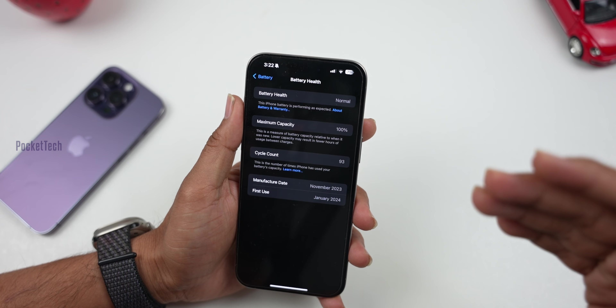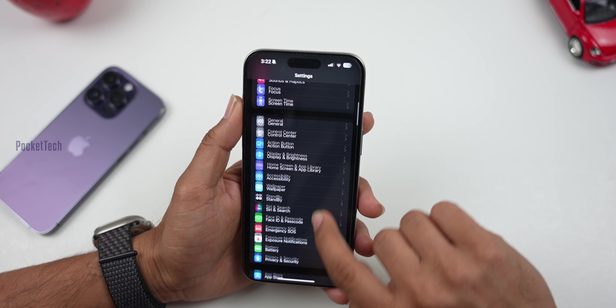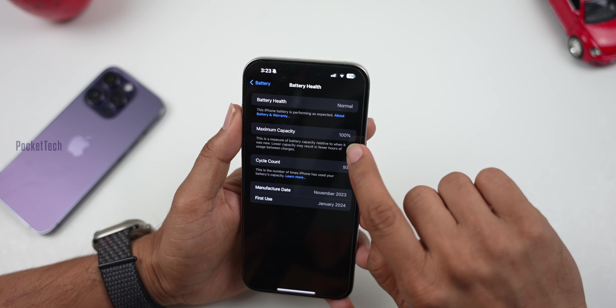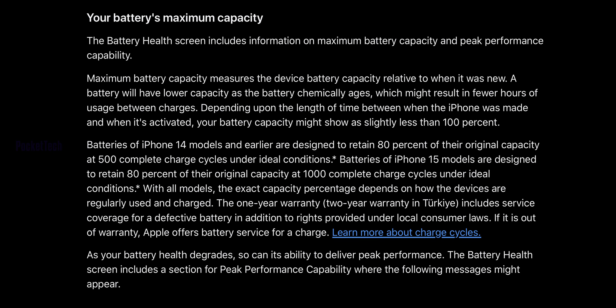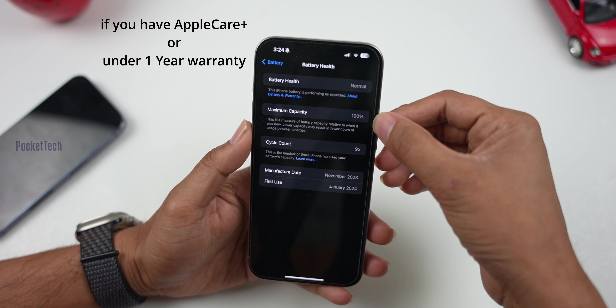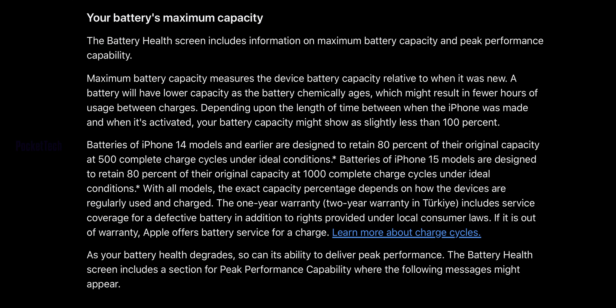If we do that, we will get maximum battery life from the iPhone. You can check battery health in Settings > Battery. There is a percentage for battery health, a percentage for maximum capacity, and a cycle count. As mentioned on the official Apple website, this is a warranty condition. If you reach 1,000 cycles and have 80% battery health remaining, you can get a free battery replacement. If you have a 14, 13, or 12 series, you will see 500 cycles — at 500 cycles, 80% triggers battery replacement.